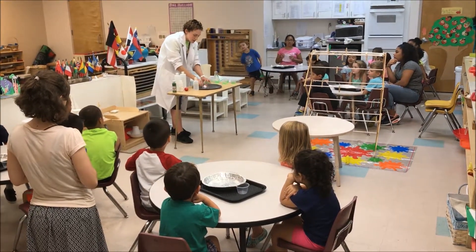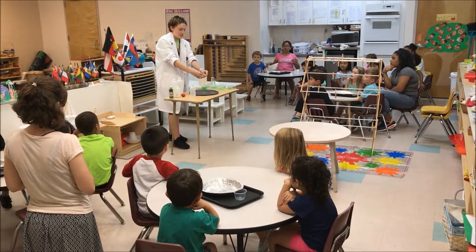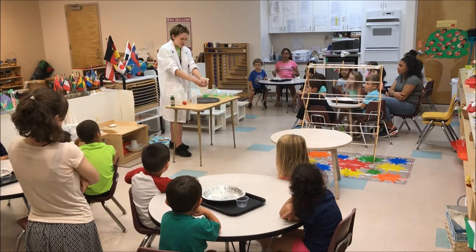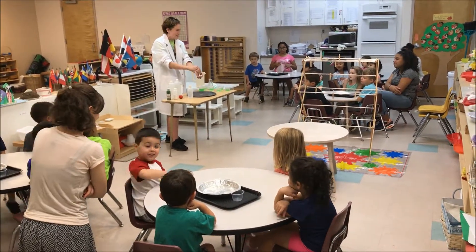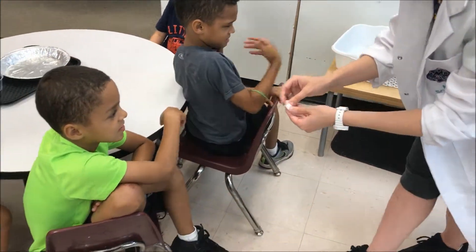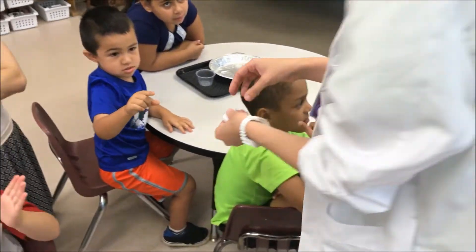And now we can actually see — here's our styrofoam cup. It actually is stretchy now! You see that? Yeah! Isn't that cool? It's kind of slimy now. You can see it's really sticky now. Yeah, I'll make sure everyone can wipe their hands.